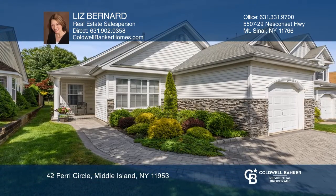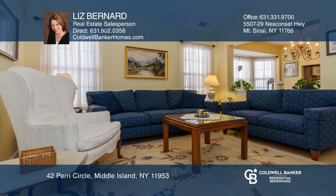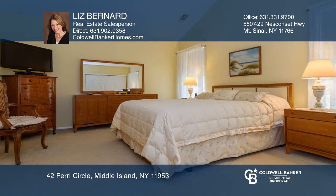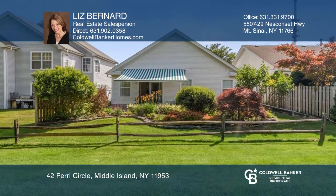Move right into this well-maintained three-bedroom detached Eaton model in the desirable Birchwood at Spring Lake community. Entertaining is a breeze as your guests can flow from the kitchen to the formal dining and living rooms. Relax in the cozy den with slider to large patio that faces the path to the sixth hole.